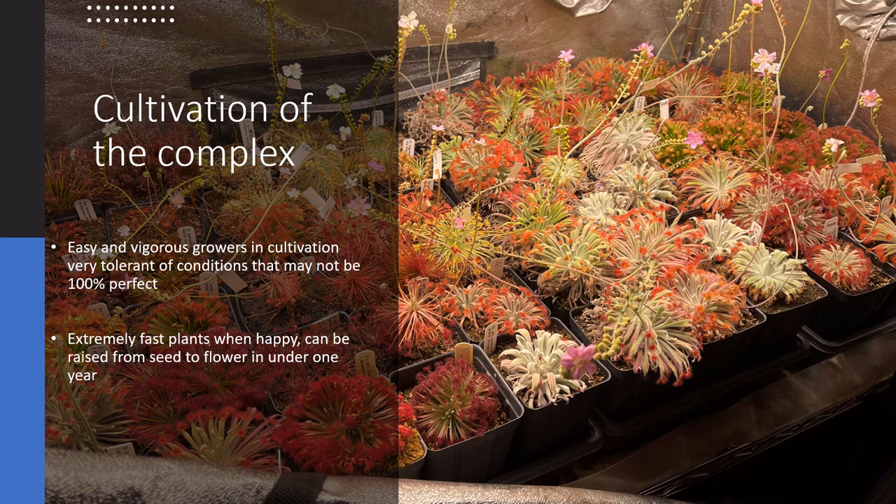They're very quick growers and they'll easily bounce back from near nothing in a shockingly short amount of time.